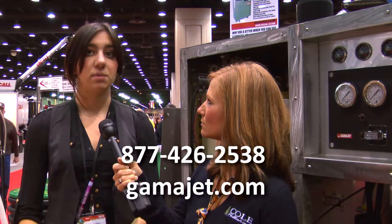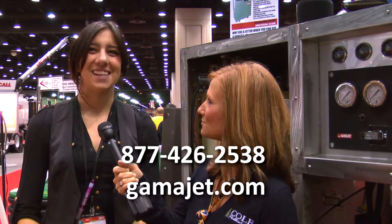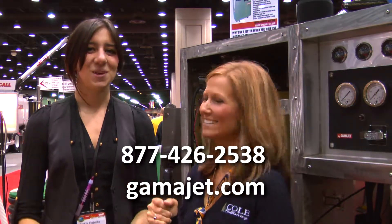And where can people find out more information about it? You can visit our website, it's www.gamma.com. Thanks Jackie. No problem, thank you.